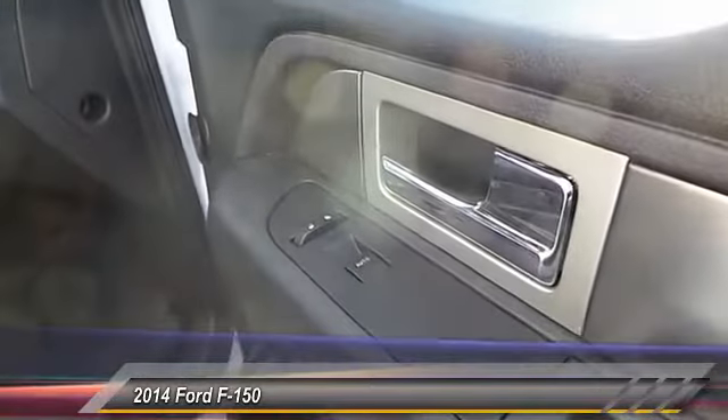Power windows. Fog lamps. Child safety locks. Power door locks.